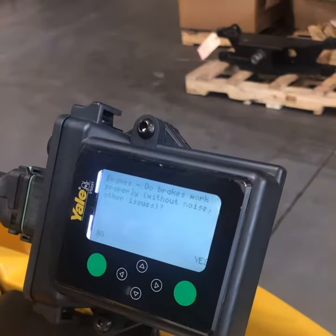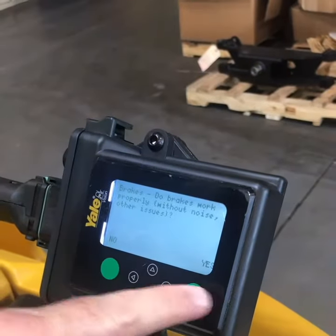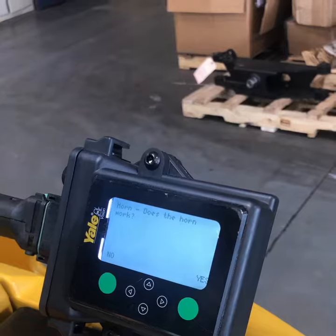Now it'll start. Let's do the machine startup. Brakes — do the brakes work? Yep, the brakes work. Does the horn work? Horn works great.